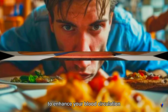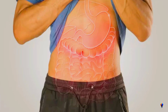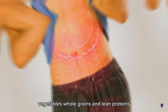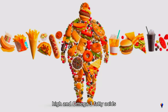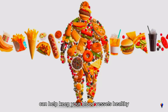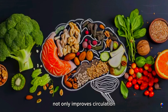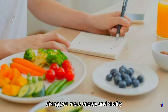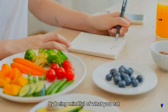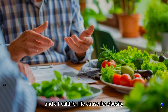To enhance your blood circulation, focus on incorporating a balanced diet rich in fruits, vegetables, whole grains, and lean proteins. Foods like leafy greens, berries, and fish high in omega-3 fatty acids can help keep your blood vessels healthy and clear of plaque. Making these dietary changes not only improves circulation, but also boosts your overall health, giving you more energy and vitality. By being mindful of what you eat, you take a significant step toward better blood flow and a healthier life.